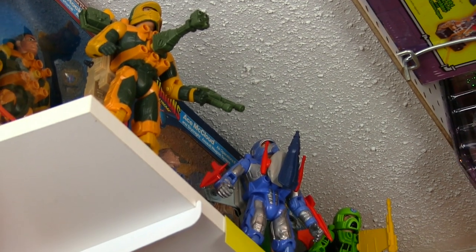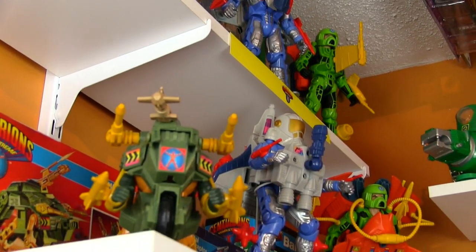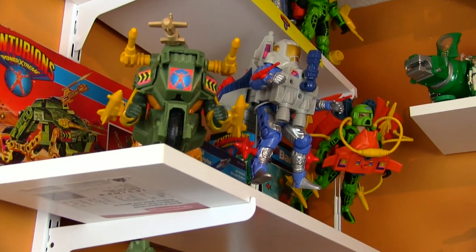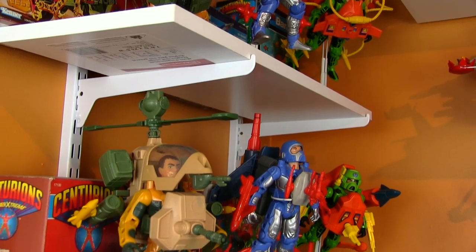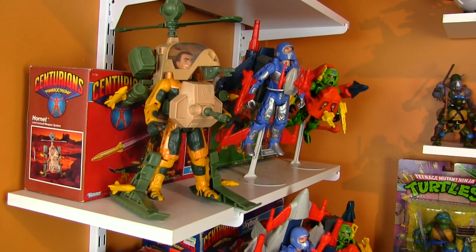Hey folks! Glad to hear so many people are enjoying the 9 Days of Devastation series covering the Combiner Wars Constructicons. Those take quite a while to make though, so while I'm working on the next batch of reviews, I wanted to do a quick little video here.